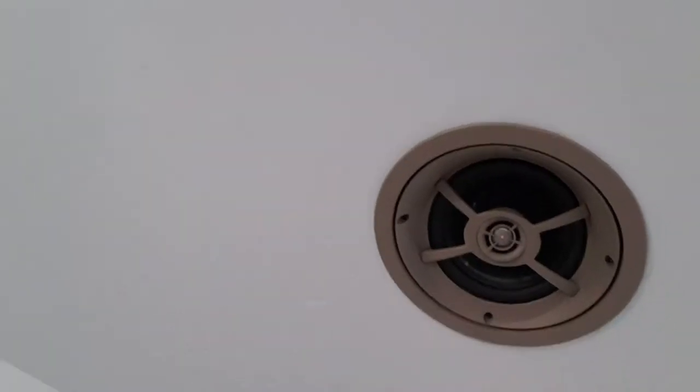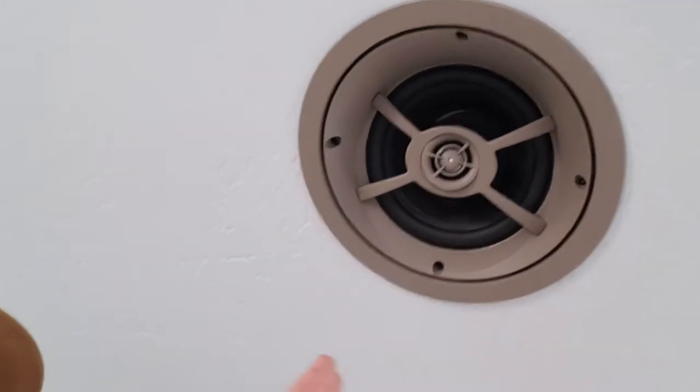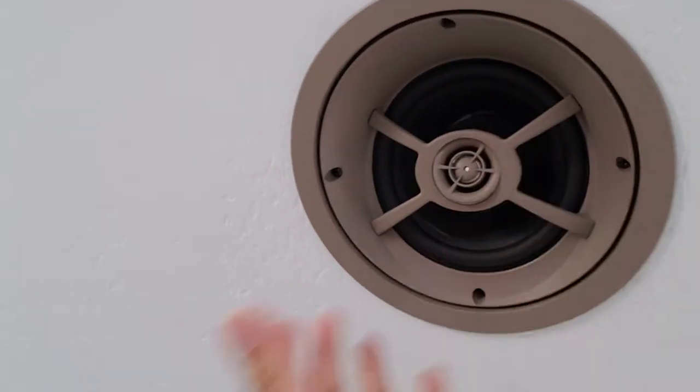So what we've done is what's called an in-ceiling speaker. I'm going to show you one of those right now. We're putting four of these in the room. I'm going to take the cover off. Back behind this cover, recessed into the ceiling, is the speaker. But this is specially designed for surround sound. You can see that it's angled — this allows us to turn the speaker and angle that sound where you want it in the room.